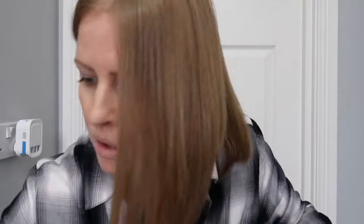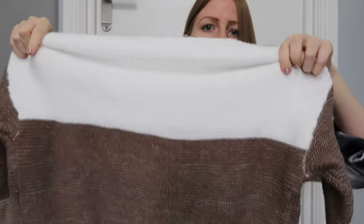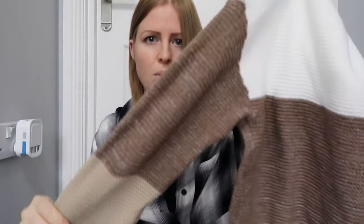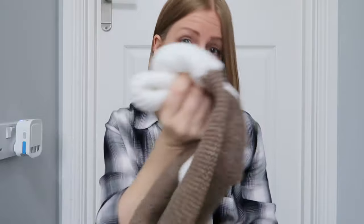The next one is a thicker jumper, like a knitted jumper, and this one is off the shoulder. It's got three colours - white, brown and beige. I'll probably wear this one more with jeans. I'll link all these in the description. But again, for so cheap, the quality is amazing.